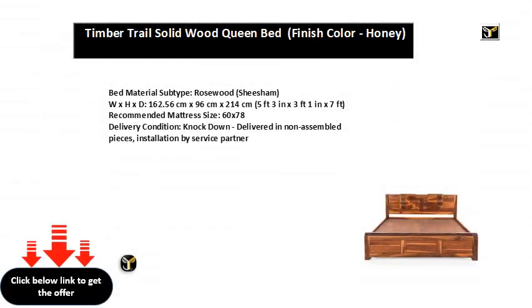Bed Material Subtype: Rosewood (Sheesham). Dimensions: 162.56 cm x 96 cm x 214 cm (5 feet 3 in x 3 feet 1 in x 7 feet). Recommended Mattress Size: 60 x 78. Delivery Condition: Knockdown — delivered in non-assembled pieces, installation by service partner.